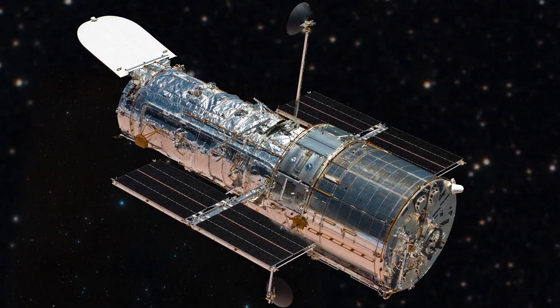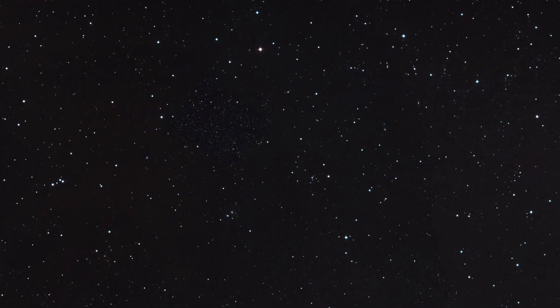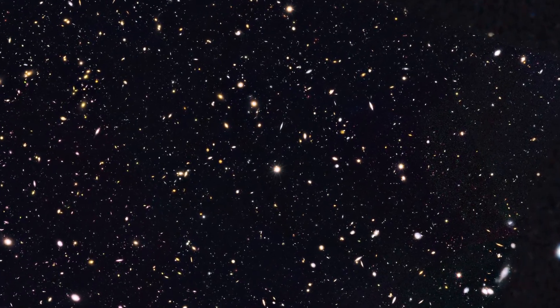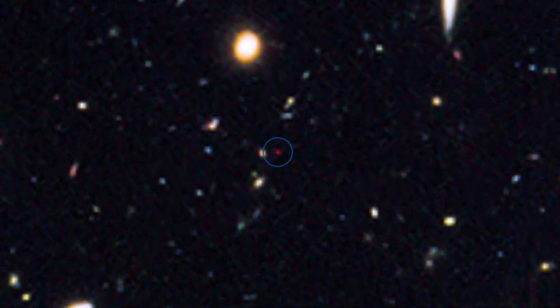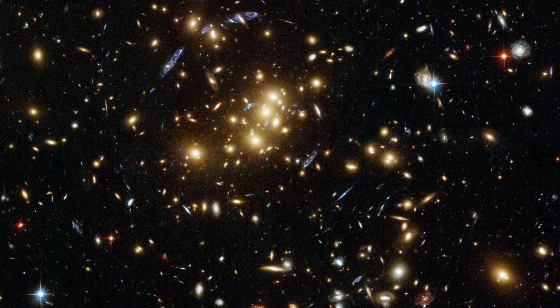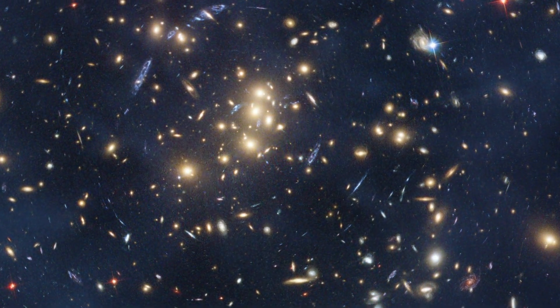Hubble has refined our understanding of the age of the universe and its rate of expansion. Through its deep fields it has peered across billions of light years to reveal ancient adolescent galaxies we can compare with our own Milky Way. It has shown us the telltale effects of mysterious dark energy and dark matter.